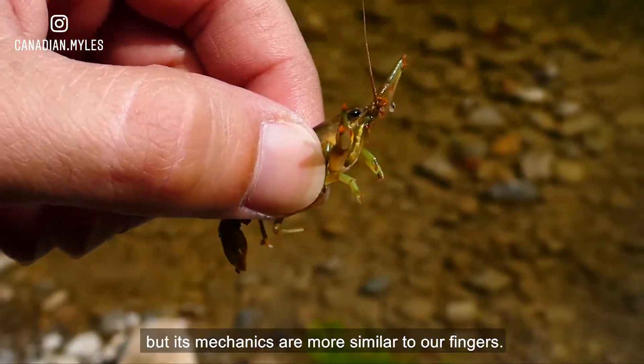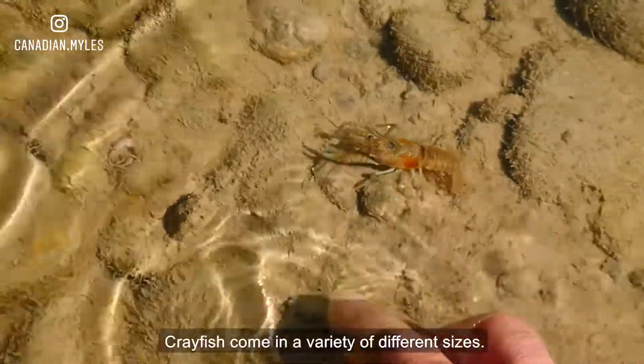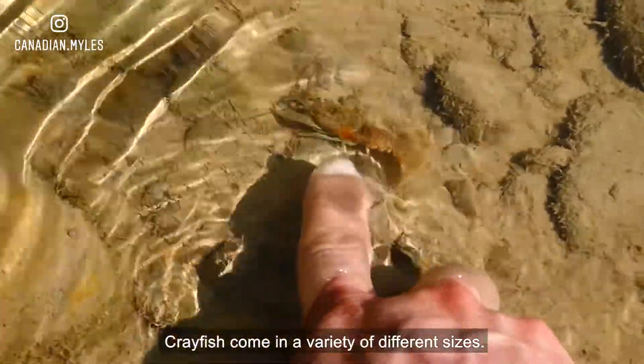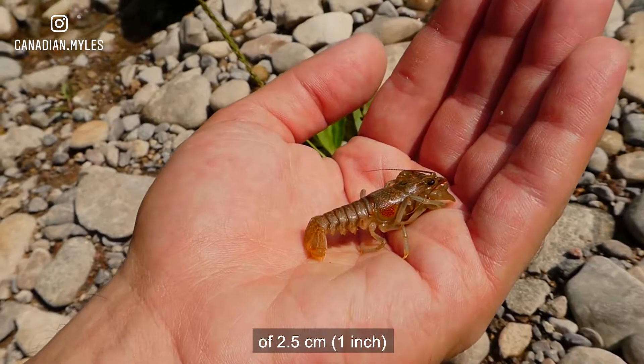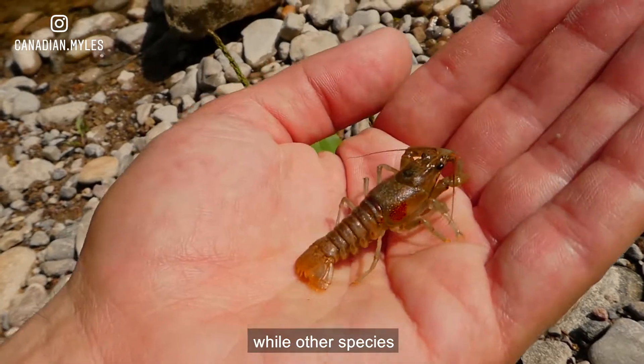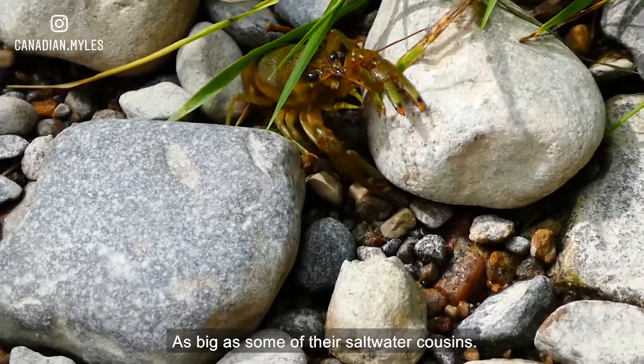We think of it as a tail, but its mechanics are more similar to our fingers. Crayfish come in a variety of different sizes. Some species will only reach a maximum length of two and a half centimeters, while other species can grow to be over 30 centimeters long — as big as some of their saltwater cousins.